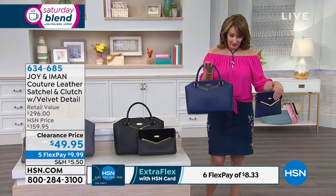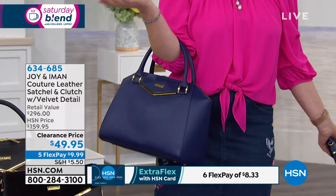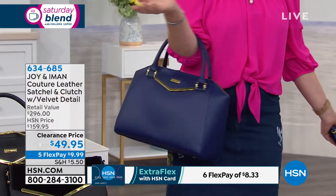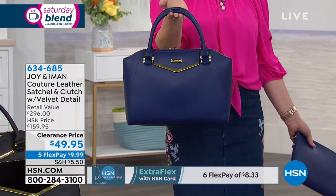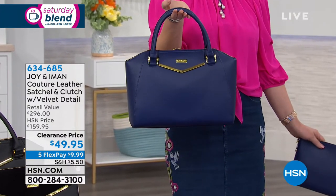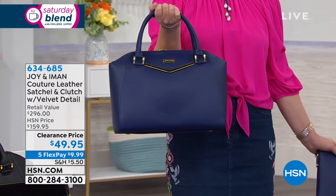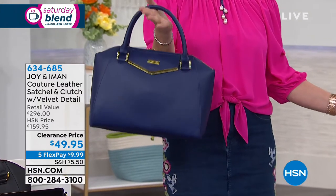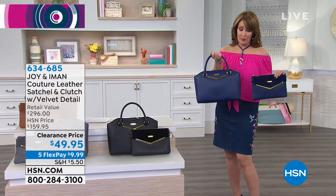$49.95 for this gorgeous thing. Look at this cute bag. Have you ever in your born day for $50 seen... look at how beautiful this bag is. The shape is iconic. It's very designer-y. And this is by the fabulous Iconic Iman, who has phenomenal taste.